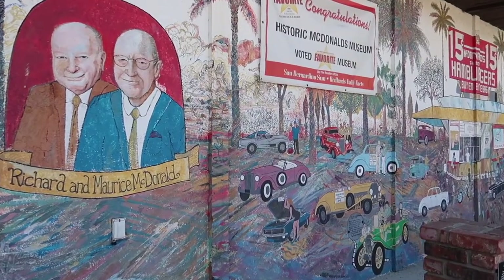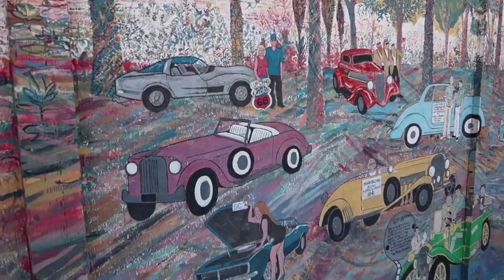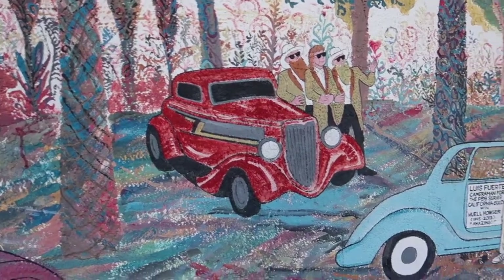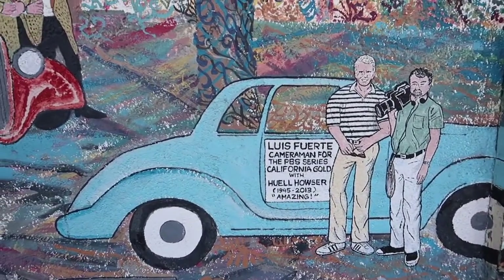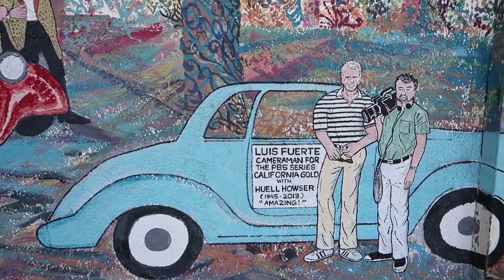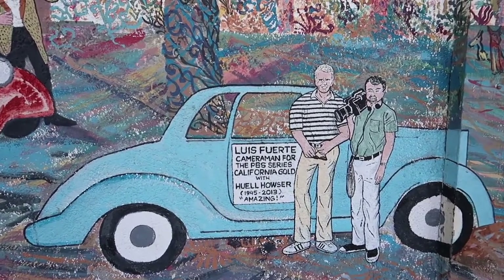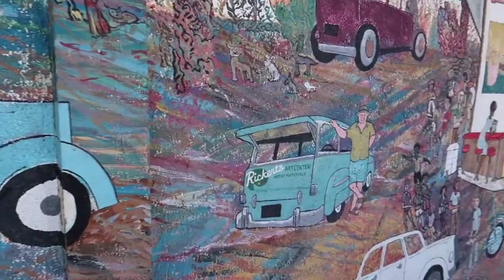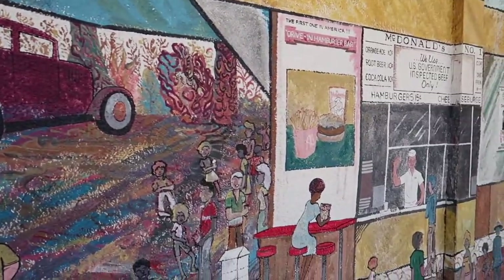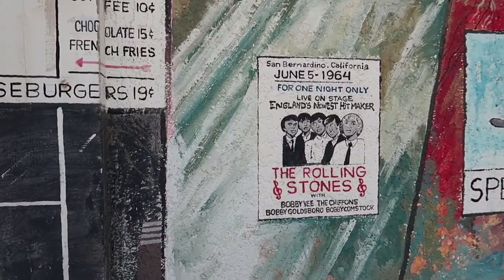All the way around the building is this huge mural - it says it's the world's most detailed mural. Look - ZZ Top! And here's Luis, the cameraman for the PBS series 'California Gold' with Huell Howser. I think he was an inspiration to many YouTubers. Look at all this, this is crazy - so many details. Look, there's a Rolling Stones band poster.